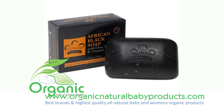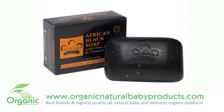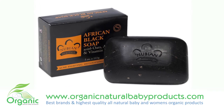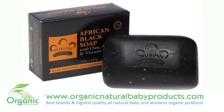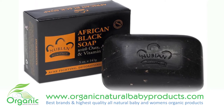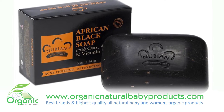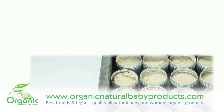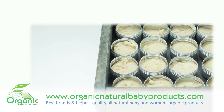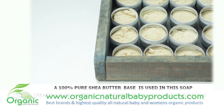The Nubian Heritage African Black Soap line combines the ancient medicinal properties of black soap with the hydrating properties of shea butter to balance problem skin. The shea butter base used in this soap gives it a natural affinity for healing, protecting, rejuvenating and moisturizing your skin and hair. This traditional African Black Soap recipe contains palm ash,